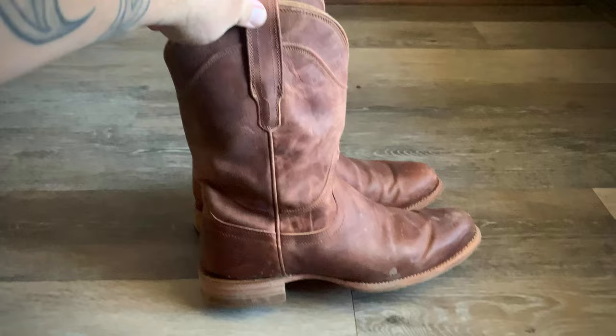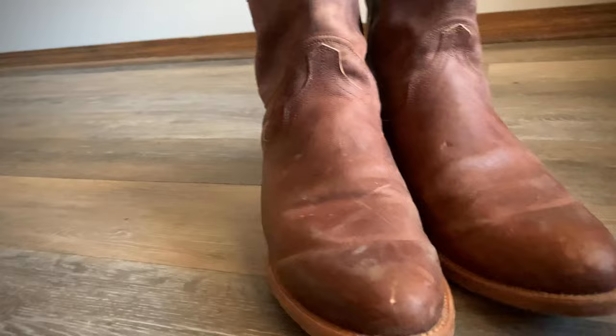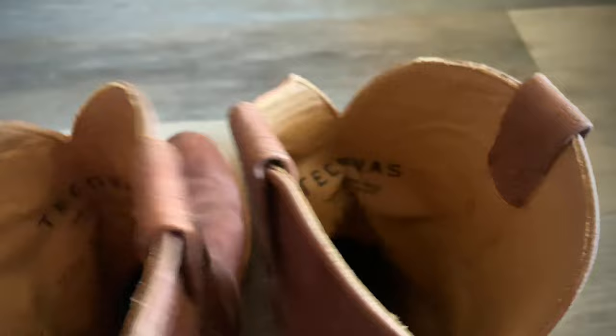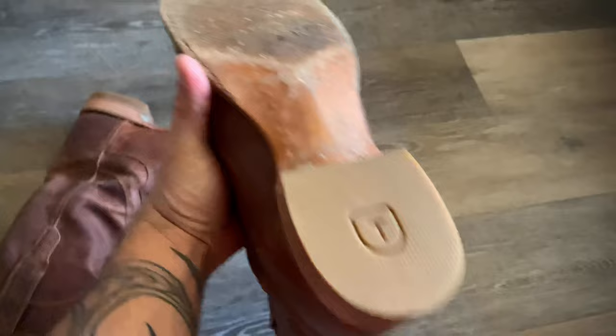This is a boot by Tekovas — the Earl Roper boot. This is about one week's worth of wearing. There was a Tekovas logo right there and it wore off after two days, which is normal.